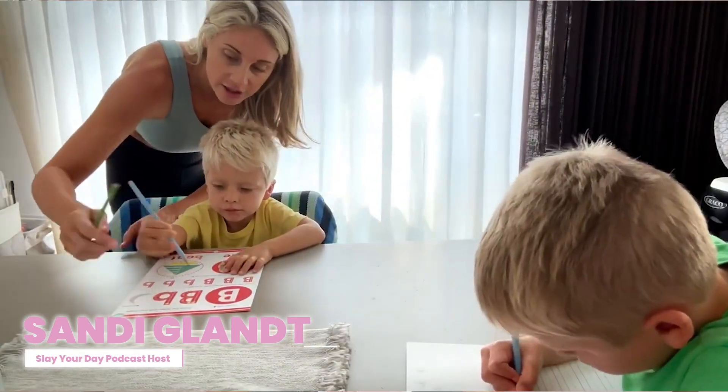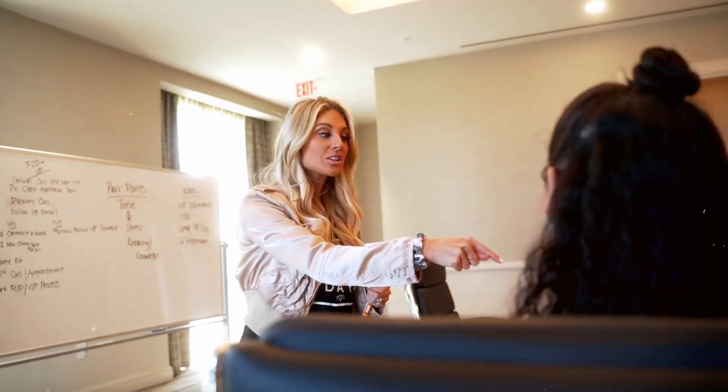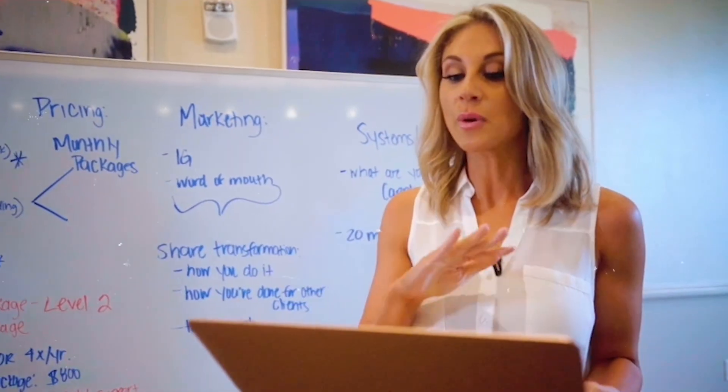Hi, my name is Sandy Glant. I'm a high performance productivity coach, bestselling author, mama to two very busy boys, wife, and TV host. Today we're going to be diving in and talking about some practical tips, solutions, and strategies to simplify our business operations. If you don't have any systems in place right now, or something that's helping you simplify the process, this is going to be a game changer episode for you.